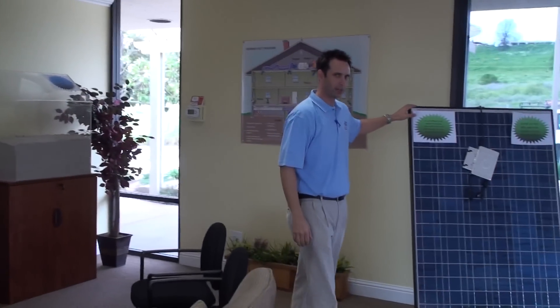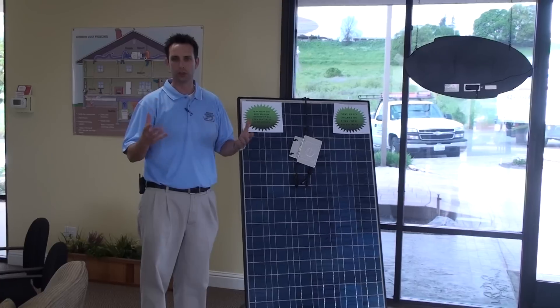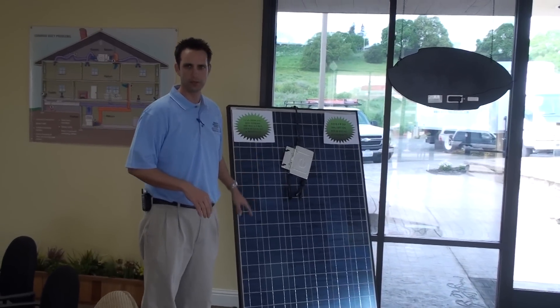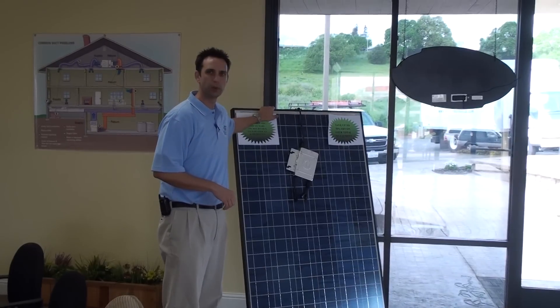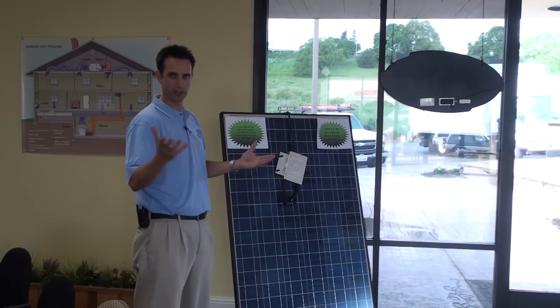Last but definitely not least is solar electric. Solar electric is a great way to reduce your utility costs. There are a lot of different federal tax credits available and great rebates from local utility companies. It's also a good way to do your part in making the world a little more climate-friendly.